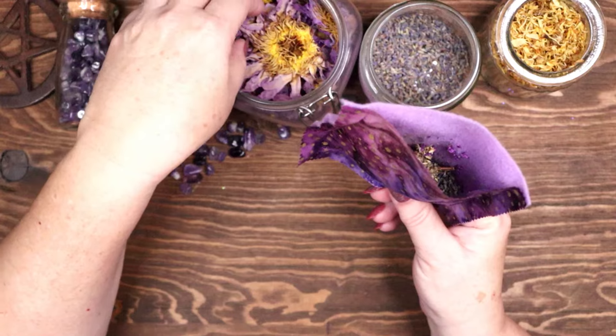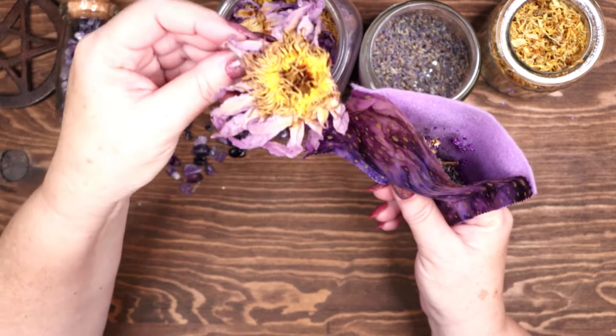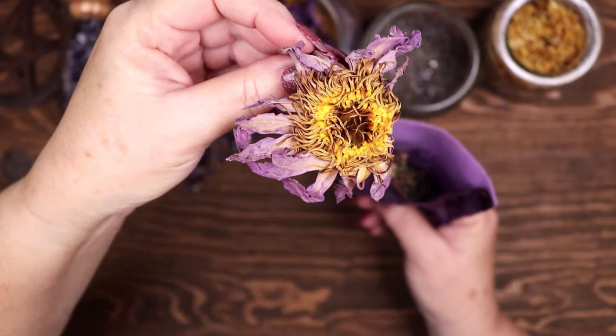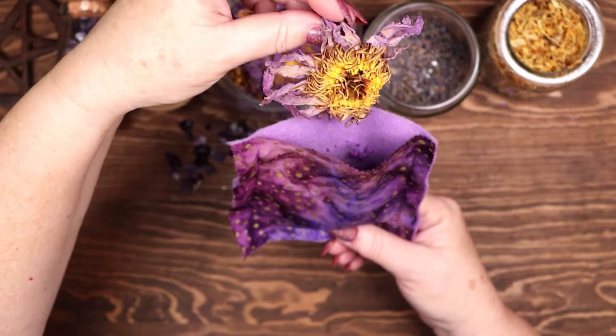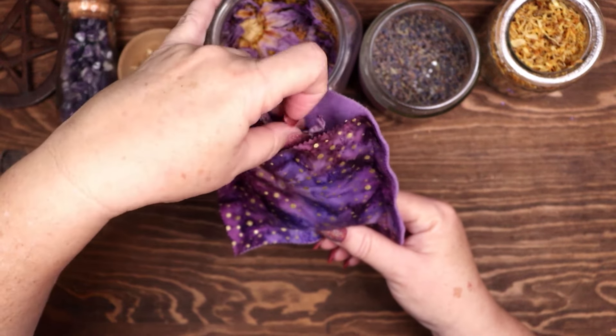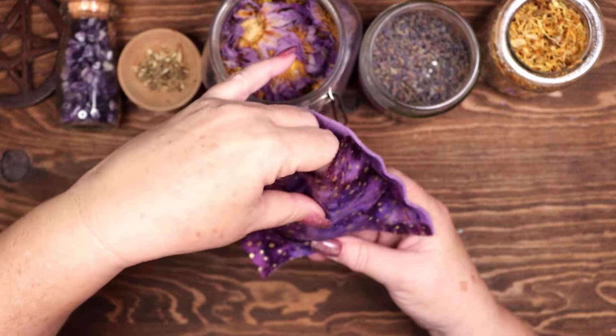I am adding a blue lotus flower. Blue lotus is a sacred flower in many cultures. Known for its calming and euphoric effects, it is often used in dream work and meditation to enhance spiritual experiences and promote a sense of tranquility.